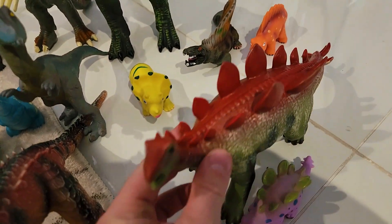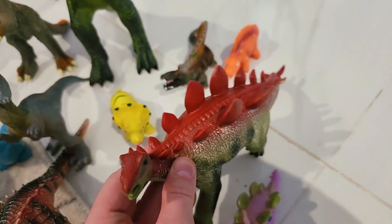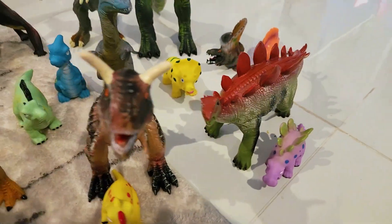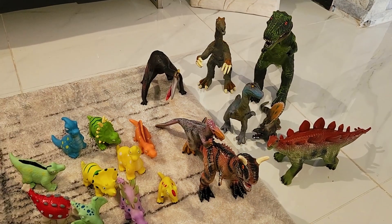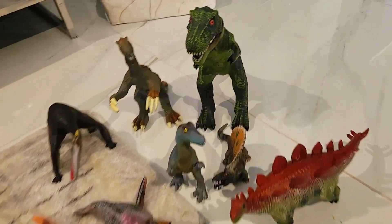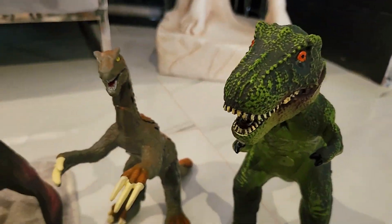Very similar to the cute dinosaur toys — same thing. The quality on the paint is unreal, honestly. Not only can you use these as bath toys, but you can actually even teach your child about dinosaurs. So if you're into dinosaurs or your kid is into dinosaurs, not only are these really nice models but they're also fun toys.